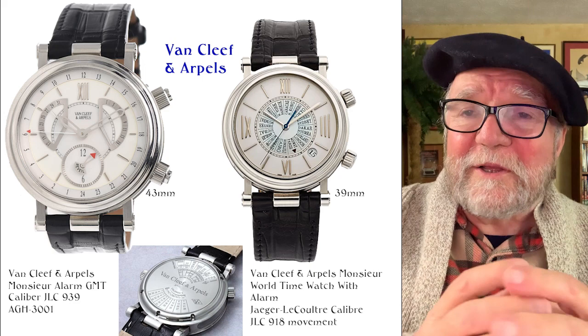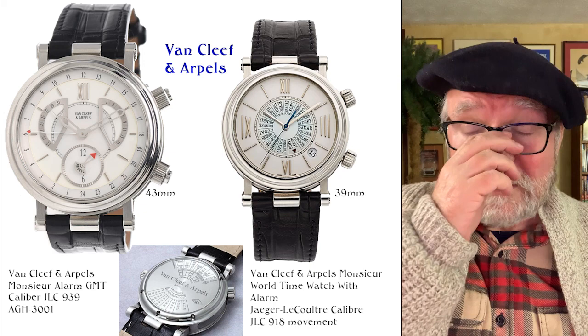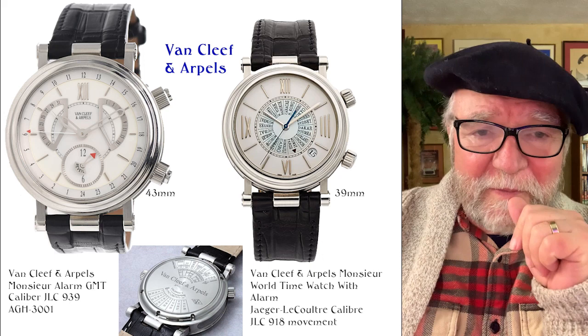People tend to think, well, there must be something wrong with them, or they're not real high horology, or they're not really superior horology. And that's just not true. Sometimes you can find some extremely good buys on these, but you've got to know what you're looking for. So let's take a look at these.